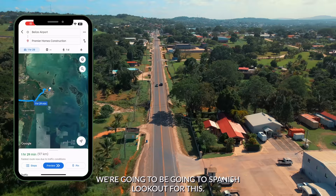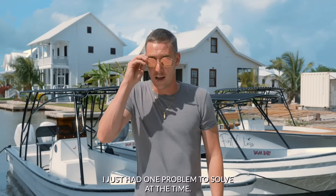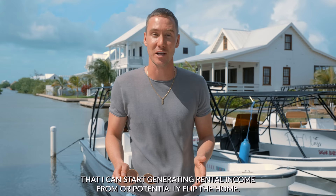We're going to be going to Spanish Lookout for this. Right now I'm standing in Belize City and we have to drive two hours west. I'll show you exactly how I did this. I just had one problem to solve — at the time I didn't have a lot of money, and I wanted to figure out how I could build a home on my lot that I could start generating rental income from, or potentially flip.